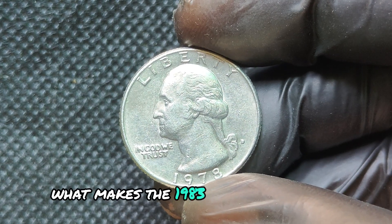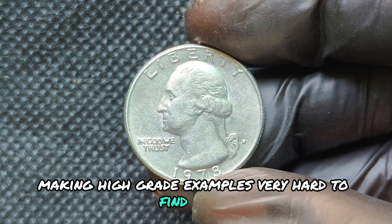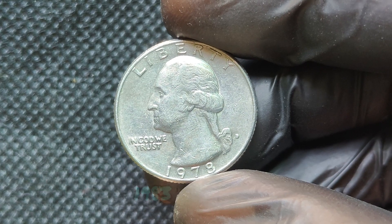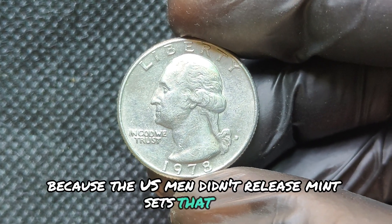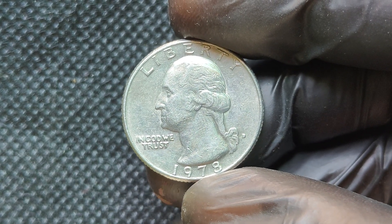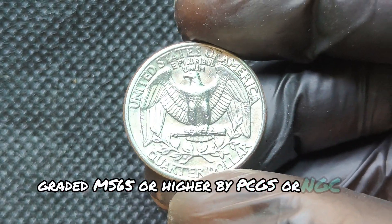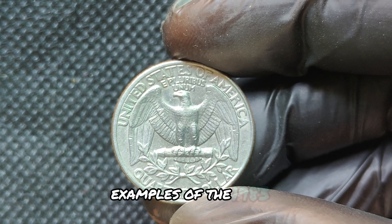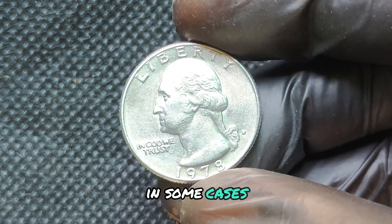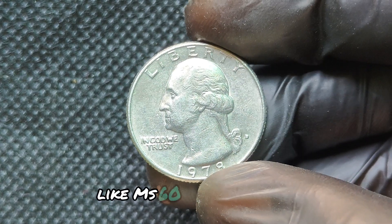Errors like doubling in the design, an off-center strike, or any other unusual marking can increase the coin's value. Coins graded MS-65 or above are the ones with higher demand. If your quarter is free from scratches, discoloration, and wear, it may fetch a nice price. While less common, a proof version of the 1978 D quarter can also command higher prices due to their limited mintage and superior finish. In conclusion, while it's unlikely that a 1978 D quarter will make you a millionaire, certain rare versions or top-quality specimens can be worth much more than face value.